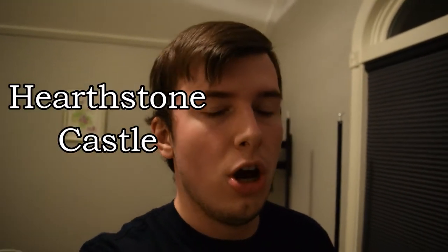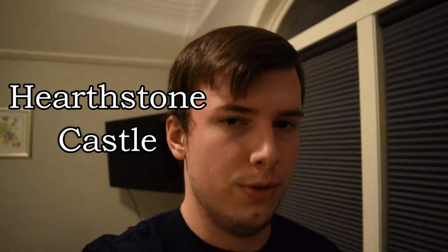We went to a place called Hearthstone Castle, and if you live in the state of Connecticut, you can actually go visit this place. It is on Brushy Hill Road.